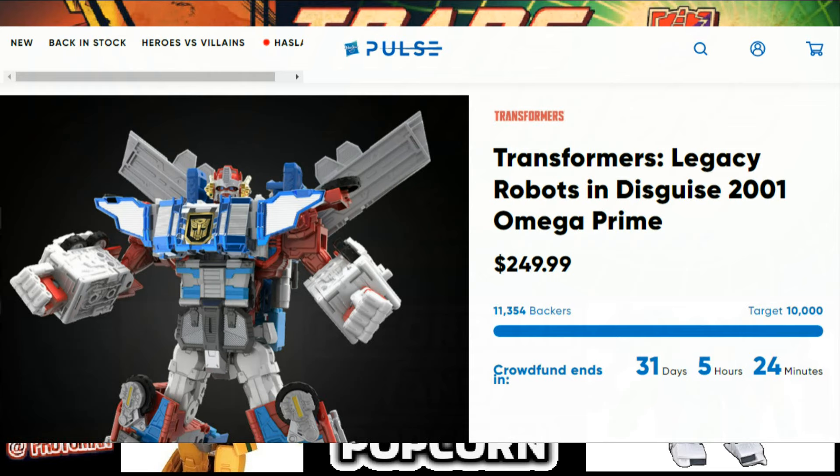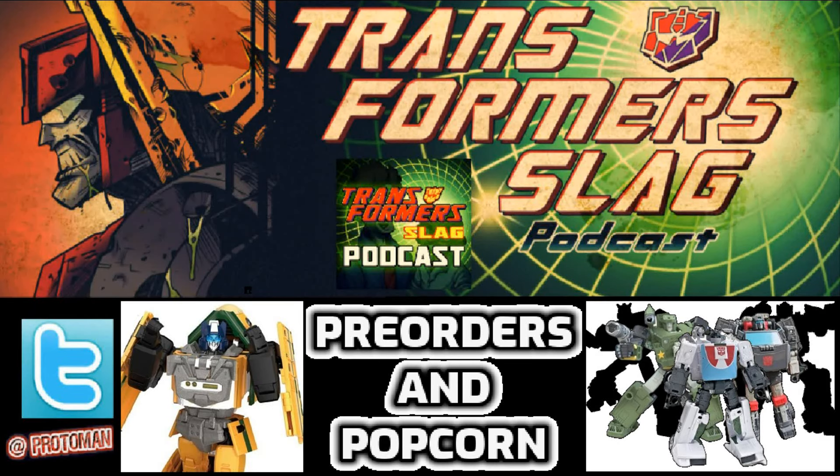We have some pre-order dates to talk about. Tomorrow is the Transformer Swag Podcast Transformer Tuesday announcements, and we have two pre-orders that are going to be popping off. One of them might not be Transformer related — we'll get into that in a moment — but the first one clearly is.